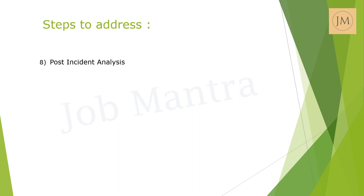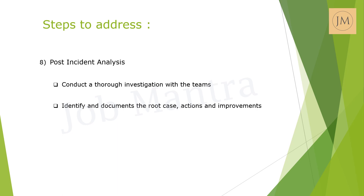The last and significant part is the post-incident analysis. After resolving the issue and restoring the website's functionality, conduct a thorough post-incident analysis with the various teams. Identify the root cause, document the incident response, and discuss potential improvements to prevent similar incidents in the future.